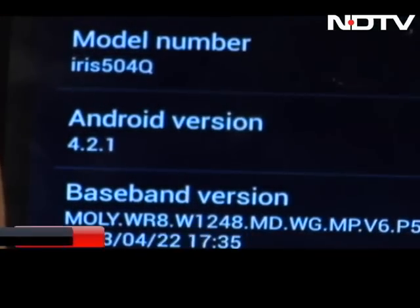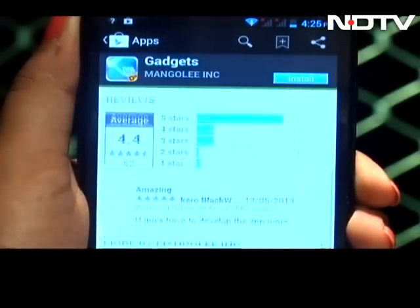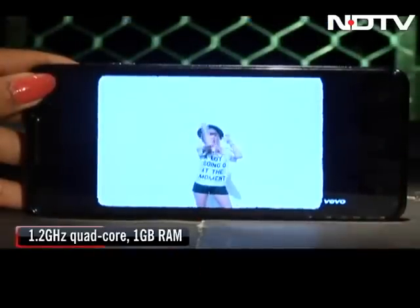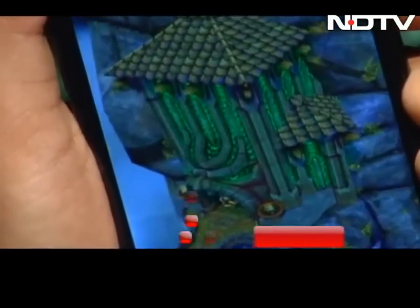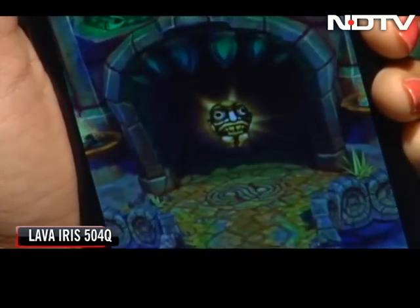It runs on Android 4.2 Jelly Bean and will get over-the-air software upgrades. It has a 1.2 GHz quad-core processor with 1 GB of RAM and supports a microSD card up to 32 GB. Though this seems adequate, there were instances when the phone seemed to lag — though perhaps it was just our review unit acting up.